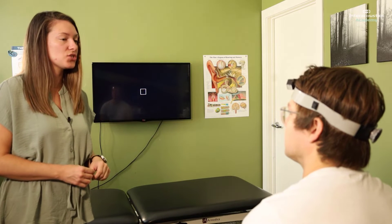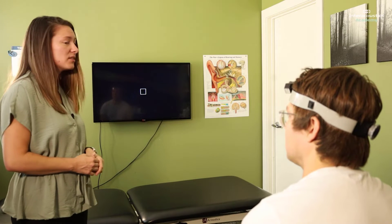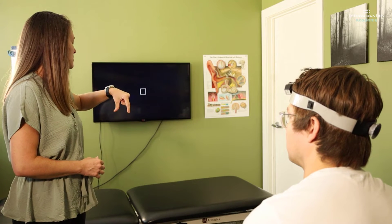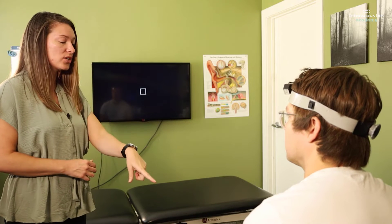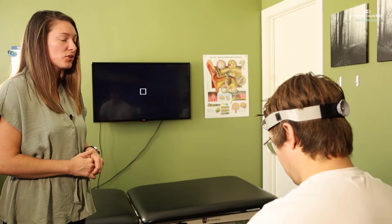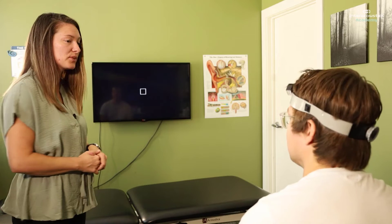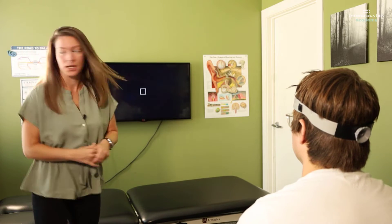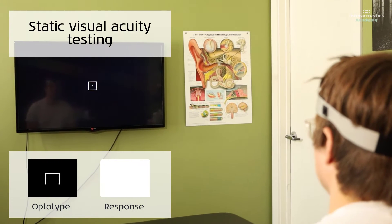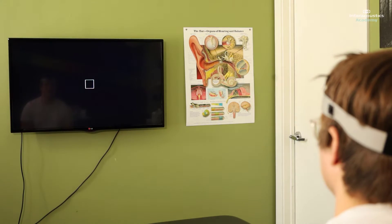As a reminder for this portion of the test, you're going to keep your head still. Inside the box on the television, the bracket is going to show up — it'll be either opening to the top, to the right, to the bottom, or to the left. You're going to use the remote control to press which way the bracket is opening. If you're not sure, let me know and I can mark that on the computer. All right, here we go. Perfect, all done with that portion.